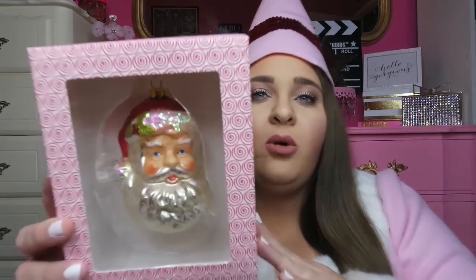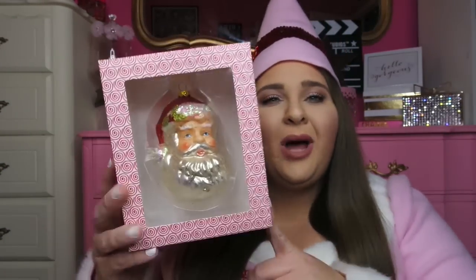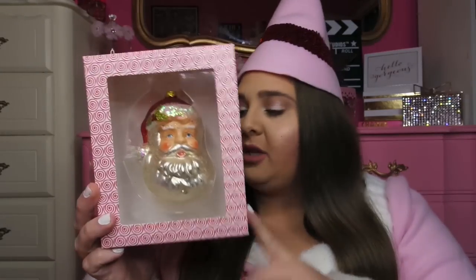The other item my mom picked up was this really cute Santa ornament — $4.99 from HomeGoods. It's a glass ornament with a cute little face, glitter, snow, and a little holly berry and leaf. It's really neat and I wanted to share it in case you're not into all my other extravagant colors.